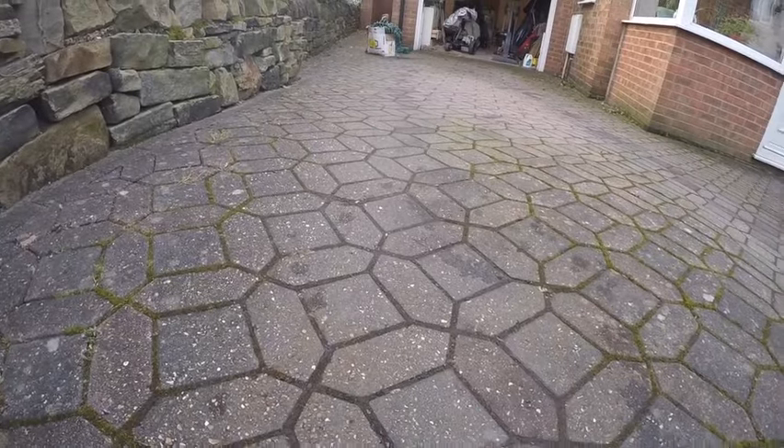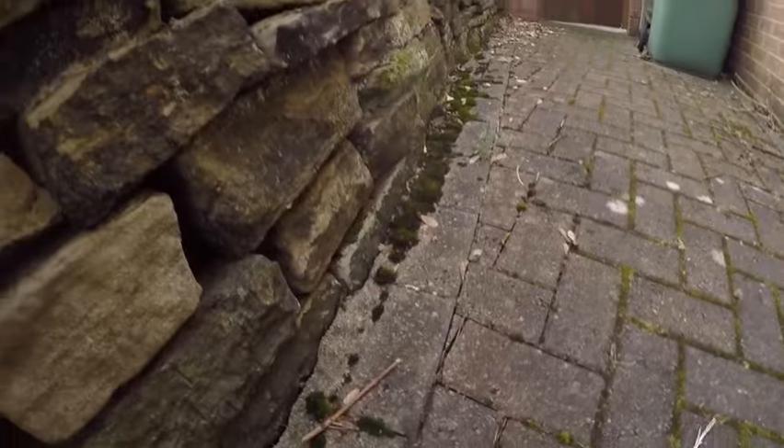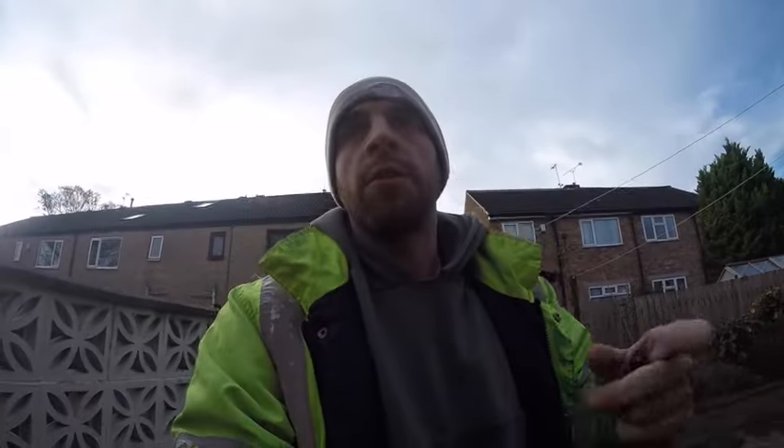A dirty block paving up here. I haven't done block paving before, so it'll be interesting to see how it goes. As you can see, all this — got all the guns, got all the kit. Let's get going.